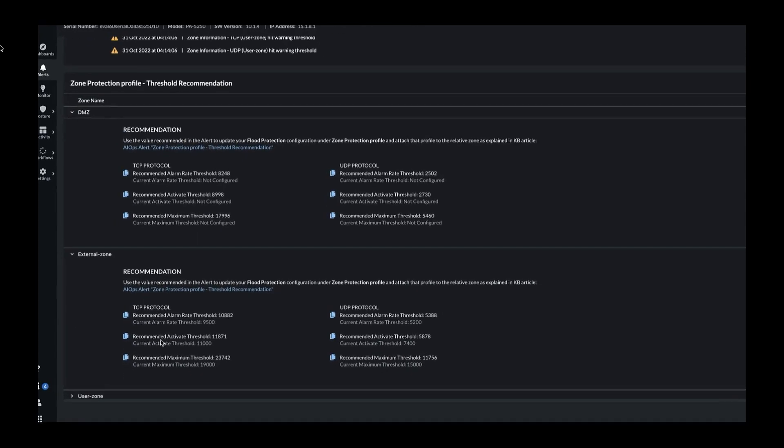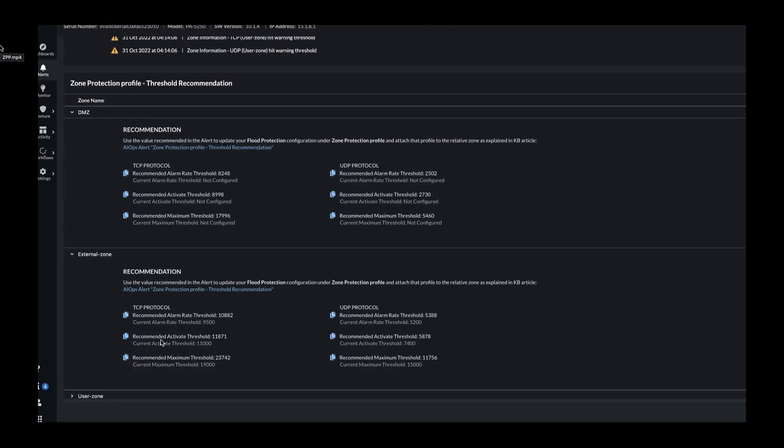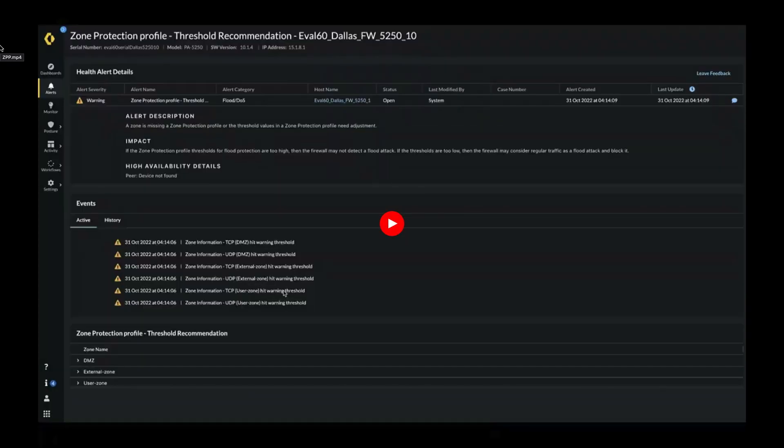As your business grows, the network traffic patterns also change. AIOps continually monitors the interface traffic patterns and alerts you when it is time to change the thresholds. The alert from AIOps also guides users through references to help pages, knowledge base articles, etc., on how to configure these protection profiles for the identified interfaces. AIOps will also alert you if a flood is detected. With this feature, you can now apply flood protection settings on time, correctly, and with confidence. AIOps will continually monitor the traffic volume and alert you when there is a need to adjust settings based on traffic patterns in that zone.